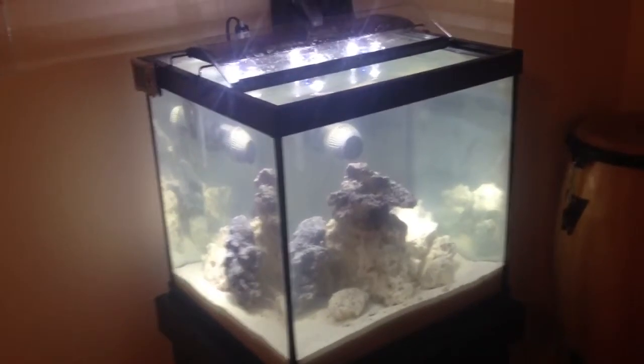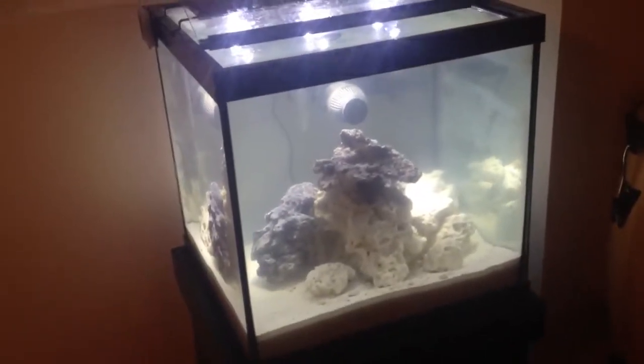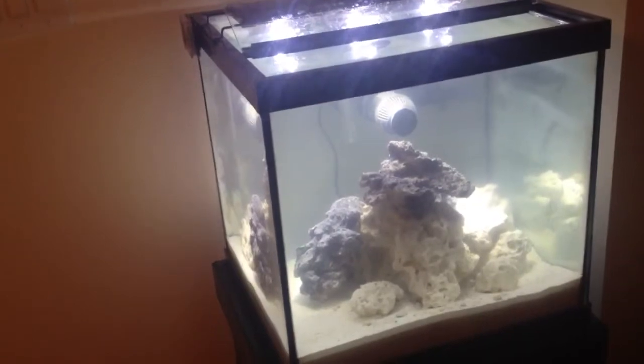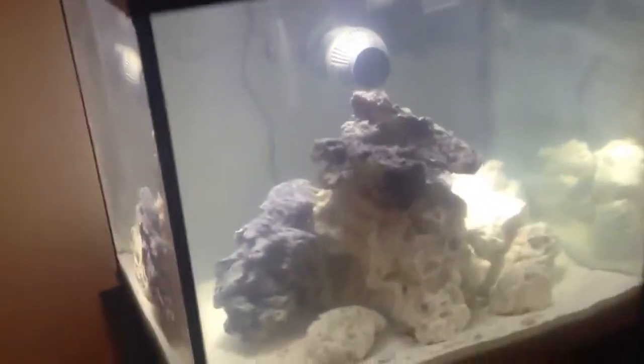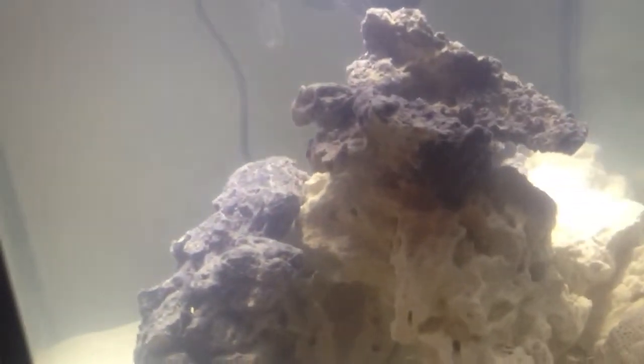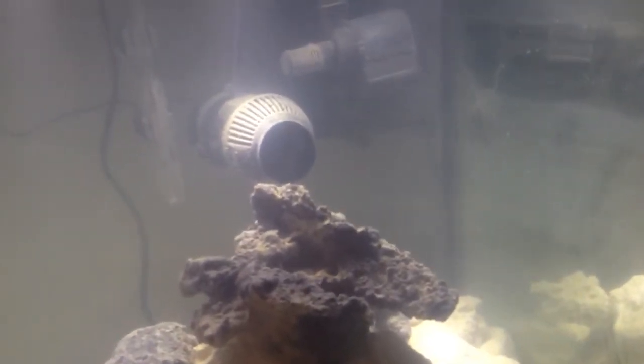It's day two with the new tank. As you can see, it's definitely cleared up quite a bit from yesterday, which is awesome. Of course, now my rocks are covered in sediment, but it's alright.